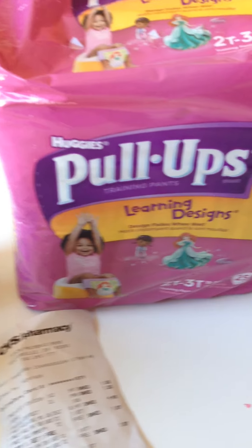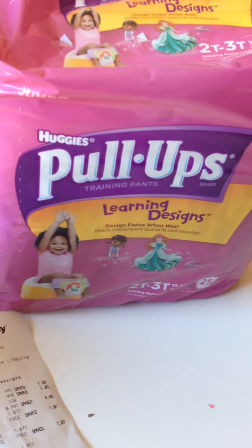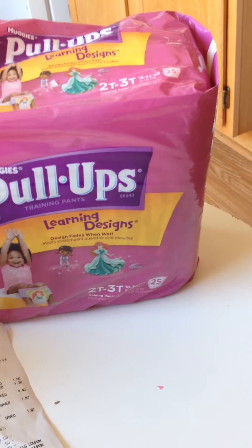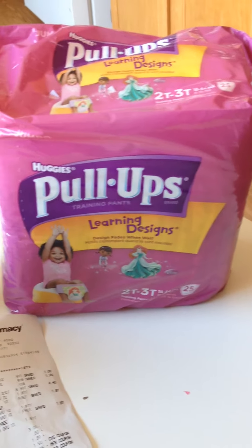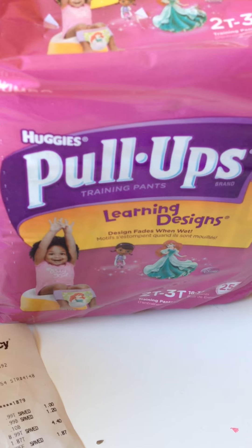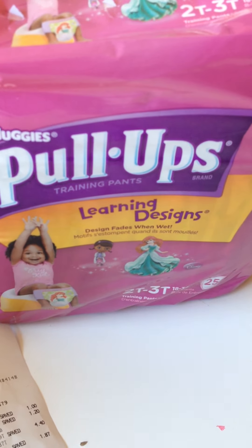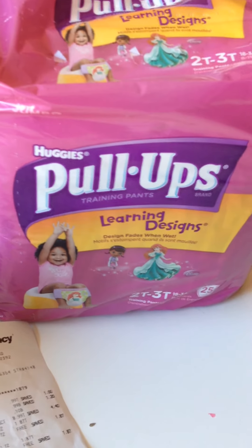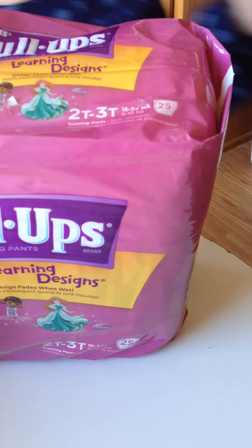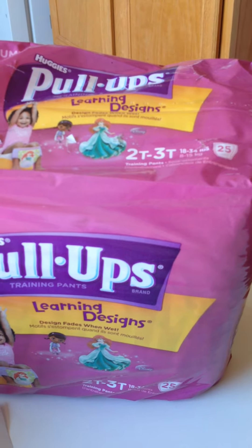First off, I got these pull-ups. They were on sale for $8.99 at CVS. I had a $3 off manufacturer coupon that was a Catalina — it printed up at Target. It did say redeemable at Target, but since it was a manufacturer coupon, it does work at CVS. I got these for $5.99. CVS is also printing up $1.50 off diapers, wipes, and toiletries for kids, so it took off another $1.50.